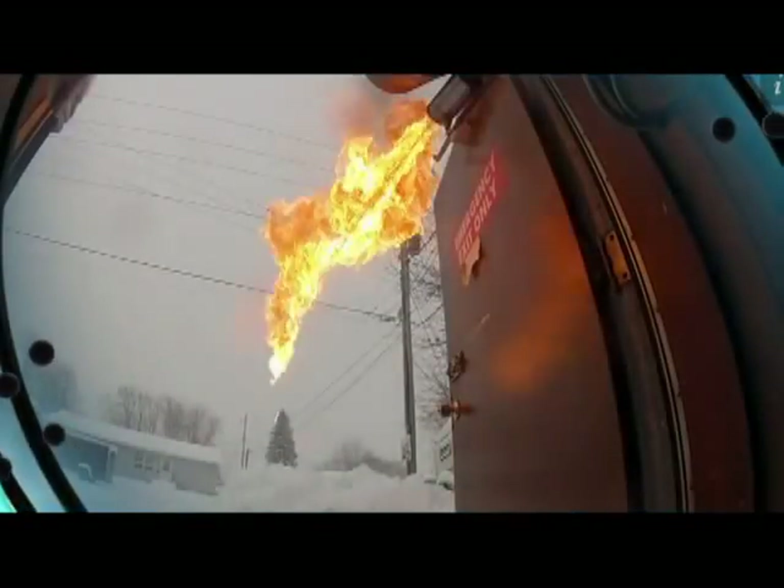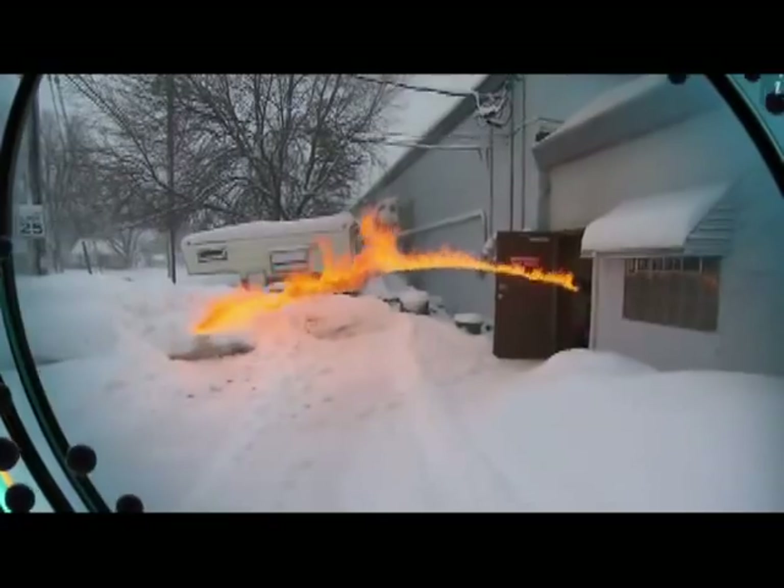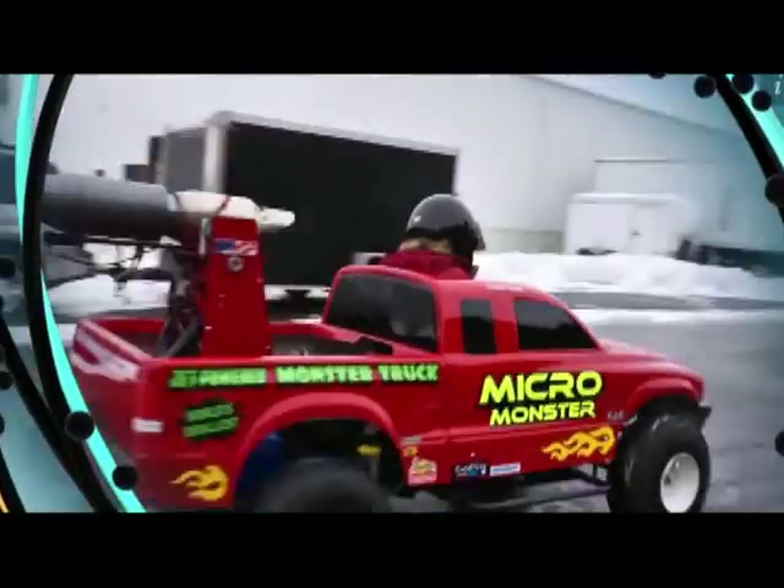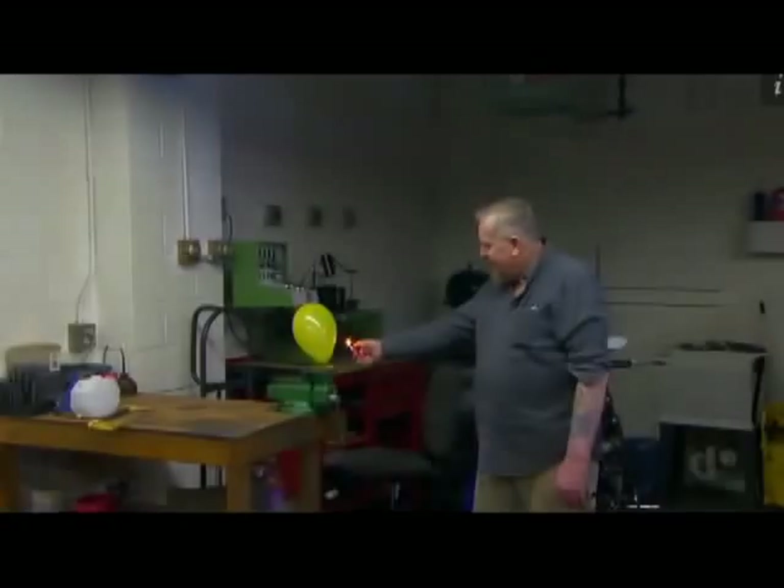Tonight on Daily Planet, we're all fired up about a monster of a mini. We're gonna test drive the smallest jet powered micro truck. Feels like you're shot out of a gun. It's Daily Planet.